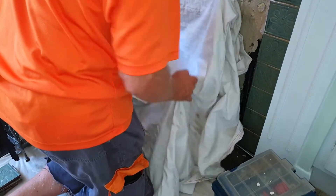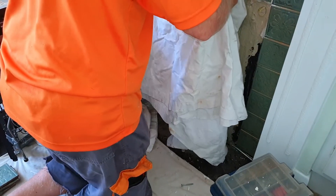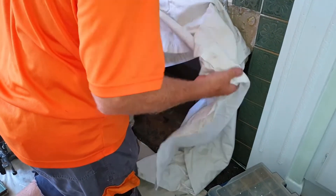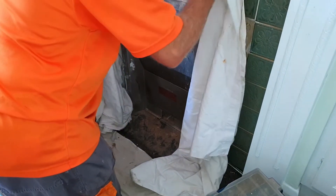I apologise for the sound quality on this part of the video — there seems to be a nasty hiss which I'm not able to get rid of. Animal lovers will be very pleased to see that the pigeon has been saved.